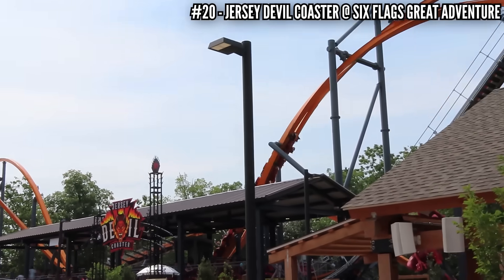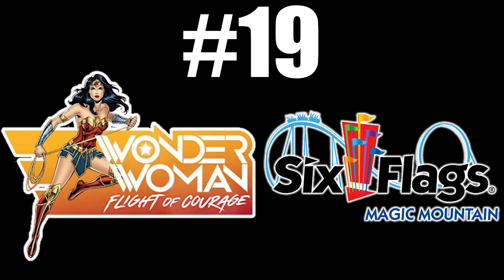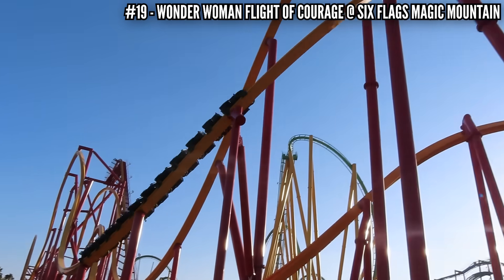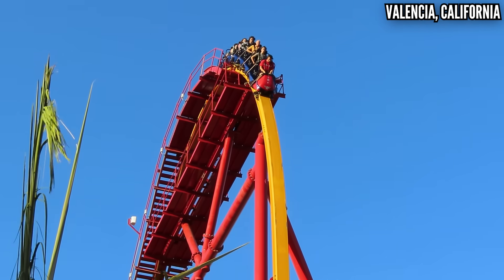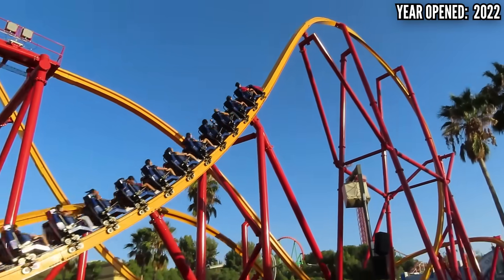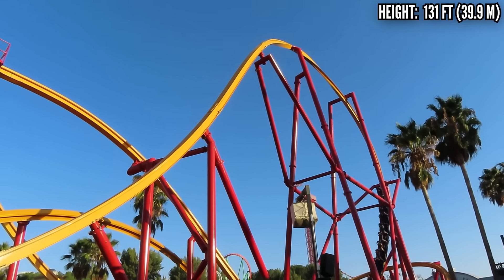It just seemed like it was going through the motions — pretty much zero force even in the back — and I left severely disappointed. No surprise, this finished last place in pacing on my By the Numbers video. Number 19: Wonder Woman Flight of Courage at Six Flags Magic Mountain. This is basically the same thing as Jersey Devil, but opening a year later, people swore they fixed the problems that made Jersey Devil run so slow. After riding this a bunch of times late last year, it definitely is better — it's not a boring ride by any means — but when you're talking about RMC, just about everything else still beats it.